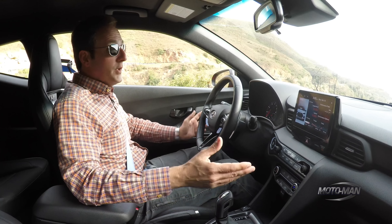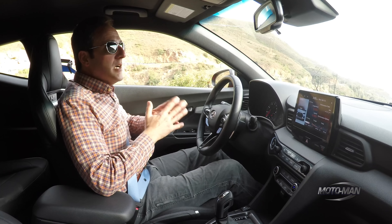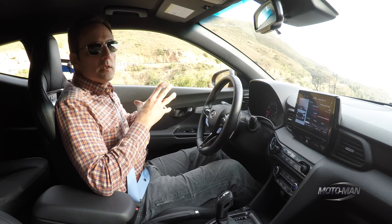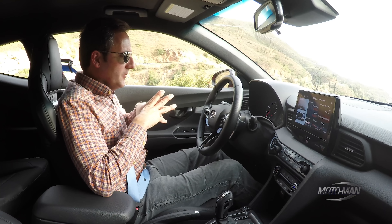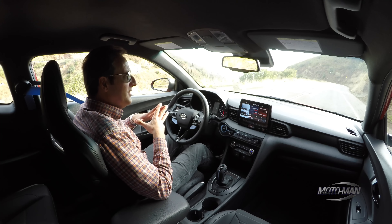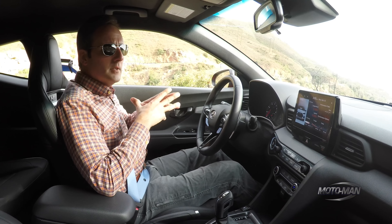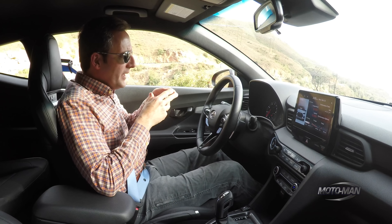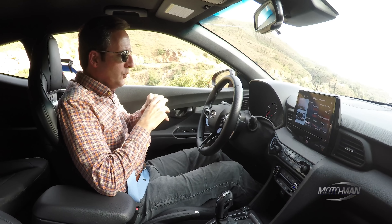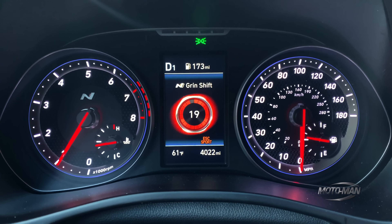There's one aspect not readily apparent — something borrowed from the folks in Zuffenhausen, not Munich, which is interesting given the engineers behind this vehicle. It's hidden behind this button marked NGS, otherwise known as N Grin Smile mode. What it is is overboost, like in Porsches: it raises the torque of the vehicle for 20 seconds. Go into N mode, hit NGS, and you've got 20 seconds.